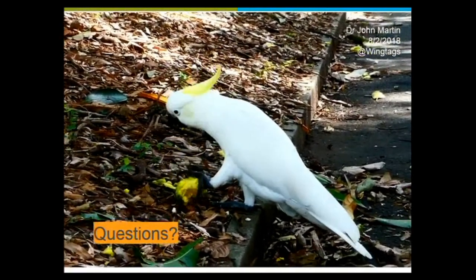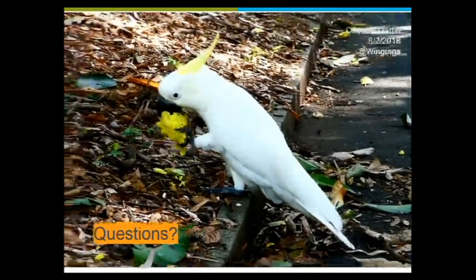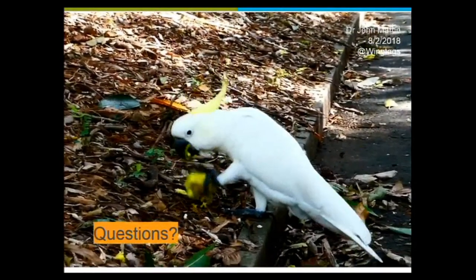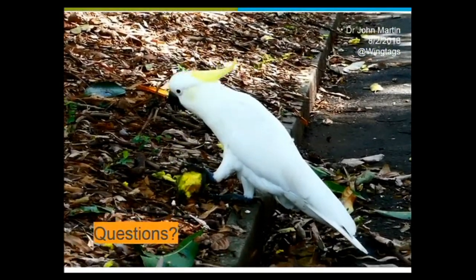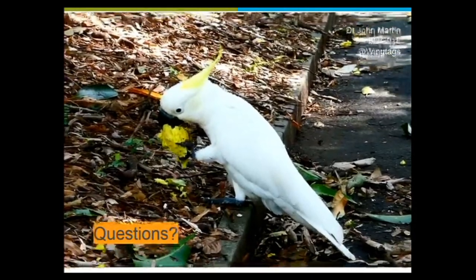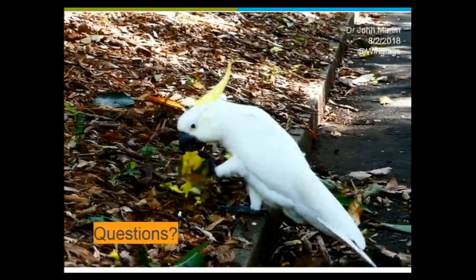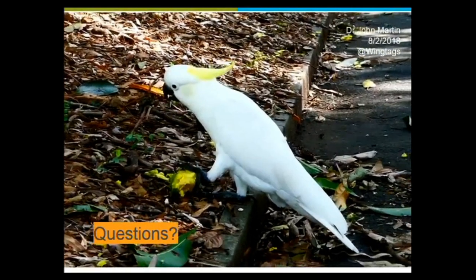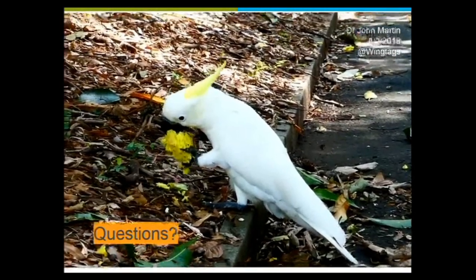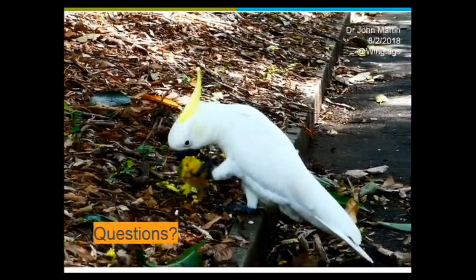That's a mango that it's eating. The minimum we picked was six replicates — I would rather it was much more, but you've got to work with what you've got. If you've got six and zero, that's significant. If you've got five and one, that's significant. If you've got four and two, it's not significant.